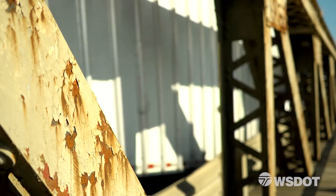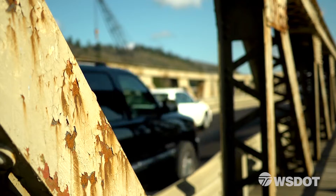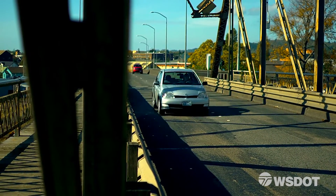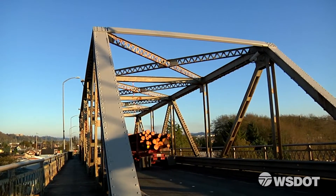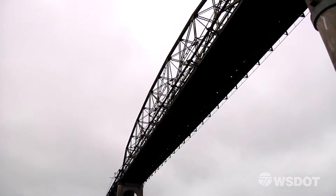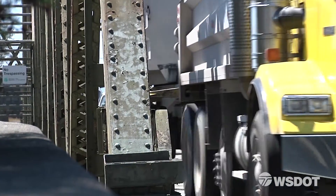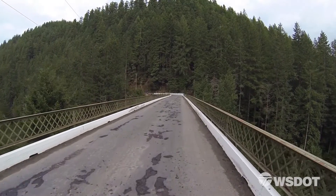We're going to extend all our resources to make sure that our network is preserved. We may paint a bridge, we may do a deck rehabilitation, we may even have to replace a bridge. Ultimately, each bridge has a finite life, and at the end of a bridge's life we are going to have to make some tough trade-off decisions. It may require a load restriction on that bridge, or even in extreme cases closure of that bridge, which we will exhaust every resource possible to avoid.